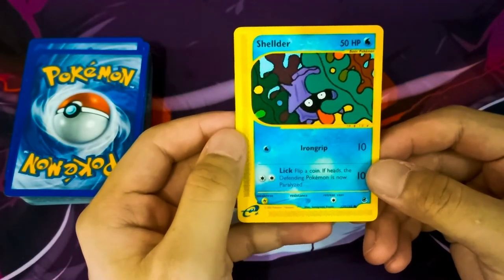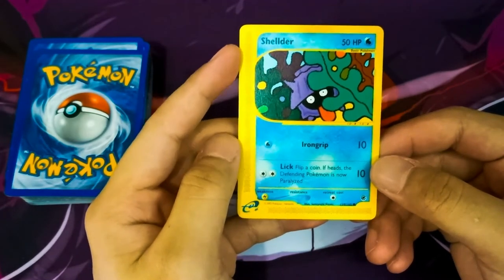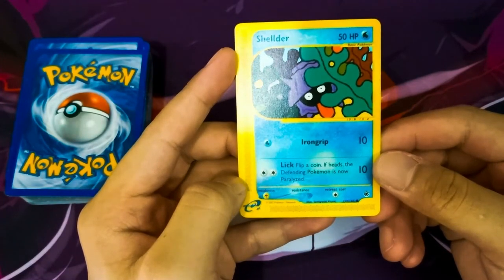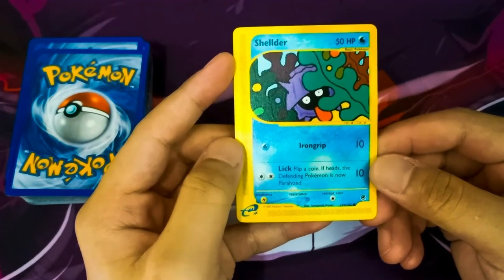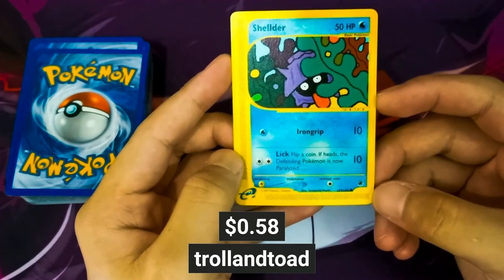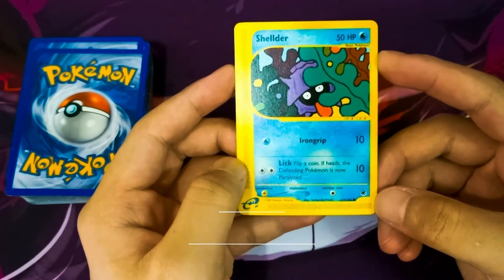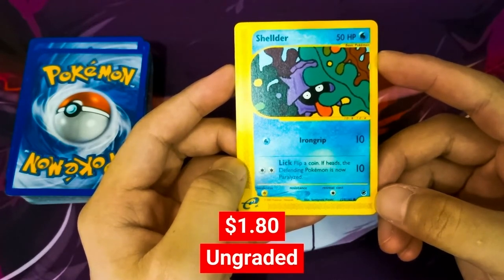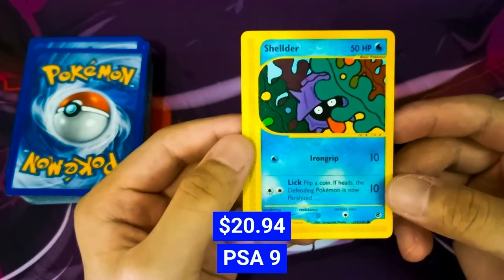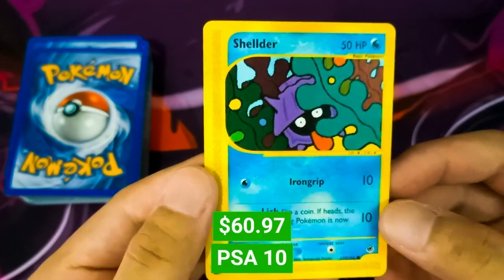Our first card is an Expedition Set Shelter. The dots on the side of the card are meant for scanning onto an e-card reader for the Game Boy Advance in 2003, which unlocks the Pokédex entry and even mini-games. TrollandToad is selling this Shelter at $0.58. On PriceCharting.com, an ungraded Shelter sells for $1.80, a PSA Grade 9 goes up to $20.94, and a PSA Grade 10 goes all the way to $60.97.